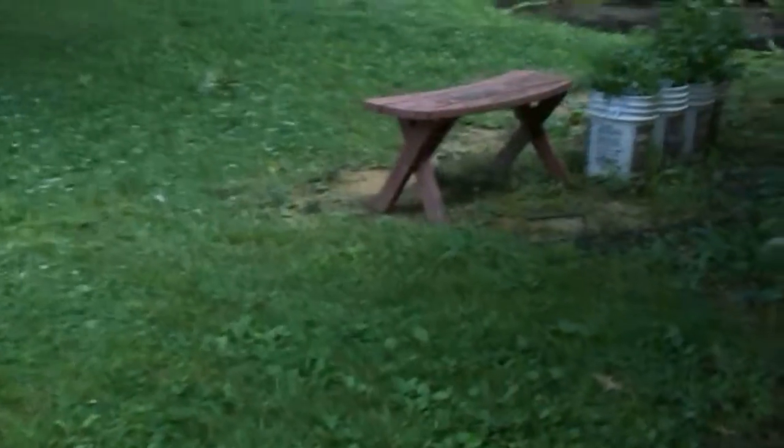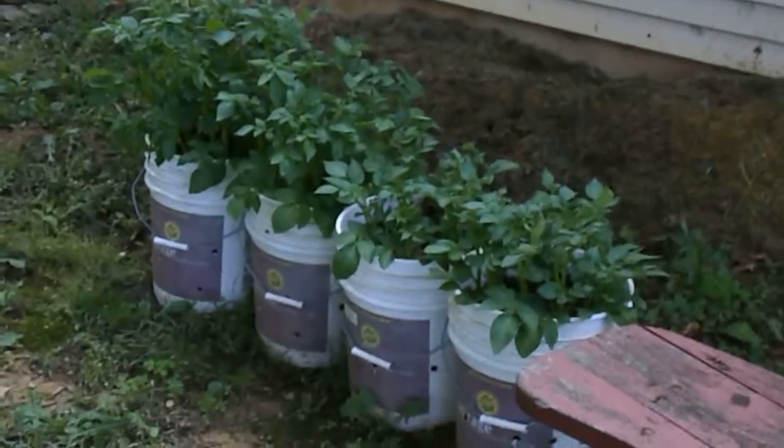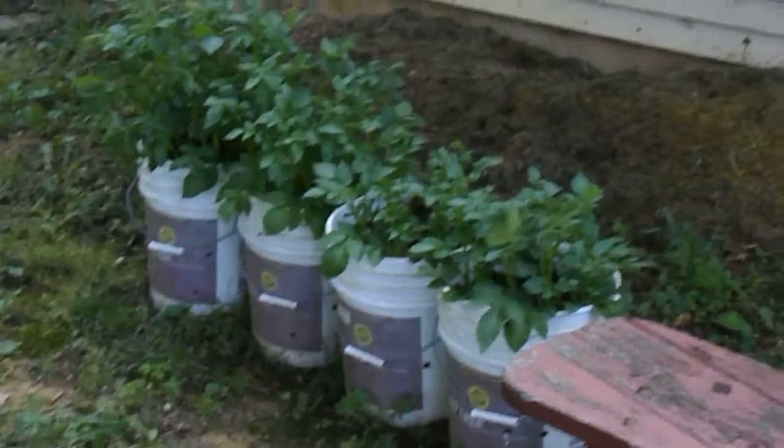And over here is the other potatoes in the five-gallon buckets. We'll see how they do.